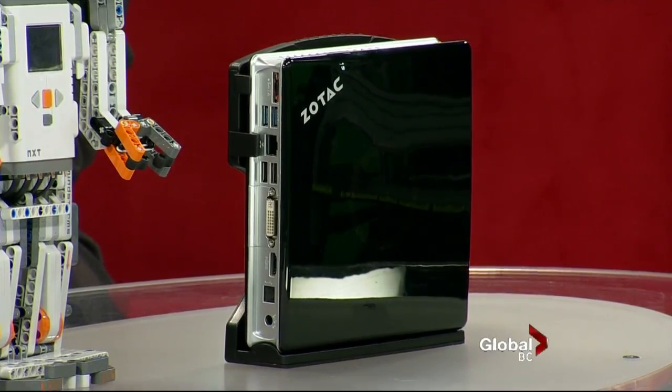Is that becoming more popular — are people using their TVs as their computer screens? I do it all the time. You've got a big screen, you can sit there, you can watch YouTube, music, Facebook. The quality is 1080p, so you can watch high-definition movies and stuff. It's really a great solution.